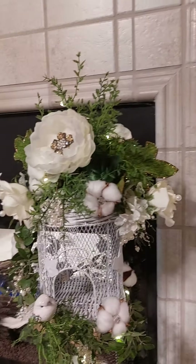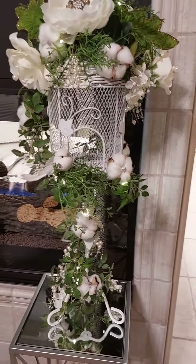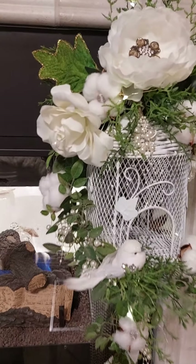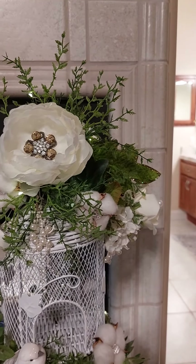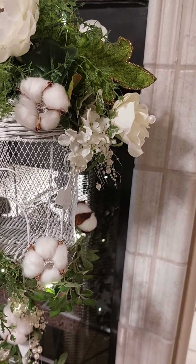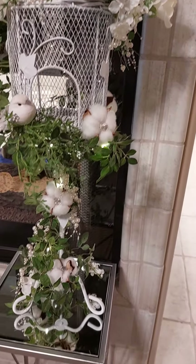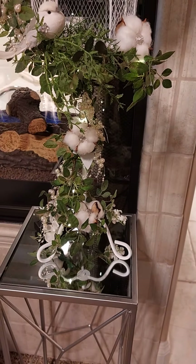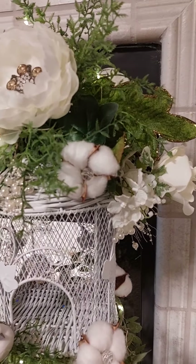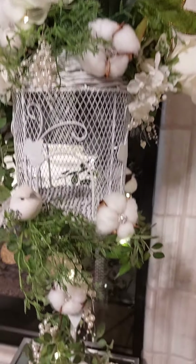I made this little birdcage. I bought it at the Goodwill — it was green — and I painted it white and added these little flowers on it, the wedding flowers. Little flowers that have the bling on it — I love that. I bought little cotton balls and added little diamonds in the middle, and added a little bird and fairy lights. It has a wicker right there, little pearls. I thought it turned out really, really pretty.